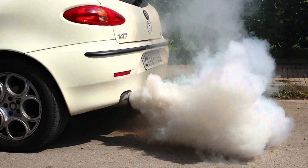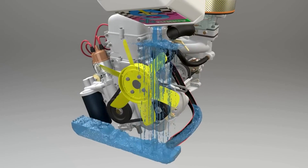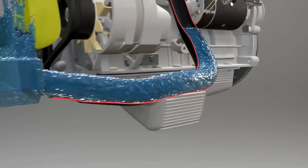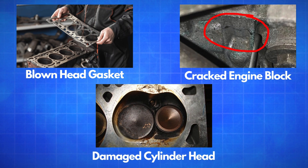But if you see thick white smoke, that's a different story. Thick white smoke is often a sign of coolant leaking into the combustion chamber. This can be caused by a blown head gasket, a cracked engine block, or a damaged cylinder head.